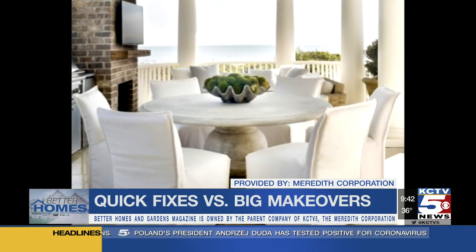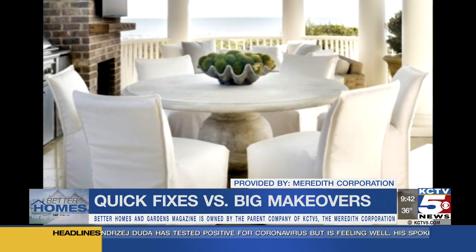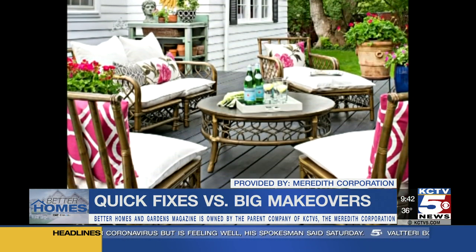Let's talk quick fixes versus big makeovers. What's going to pay off if you're trying to sell your house right now? Well, if you're trying to sell it right now, go for the quick fixes. Say you're in the backyard — if you have some unsightly or dirty furniture, grab some slip covers, cover up some of the furniture, throw some bright colored pillows on some pieces, do things to really wow them in the backyard.